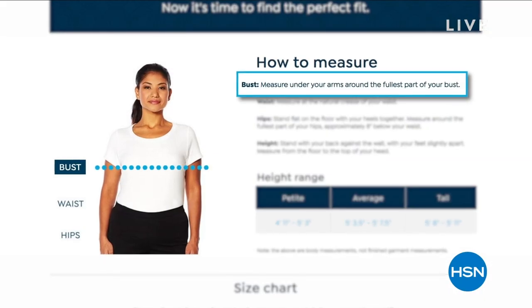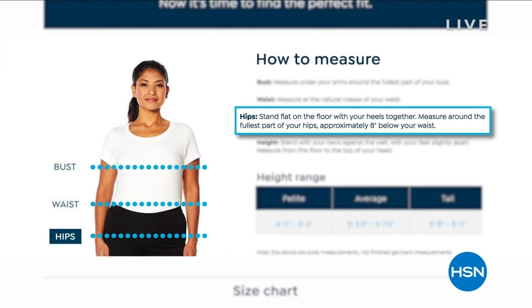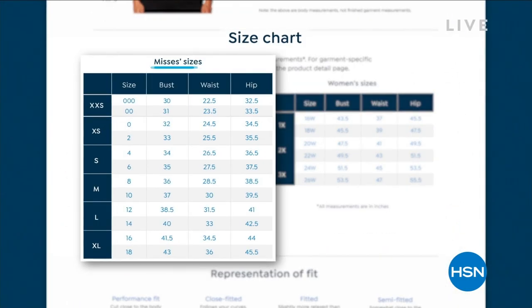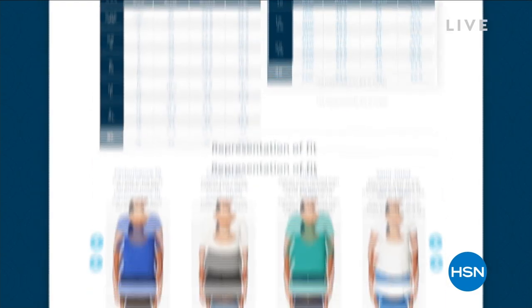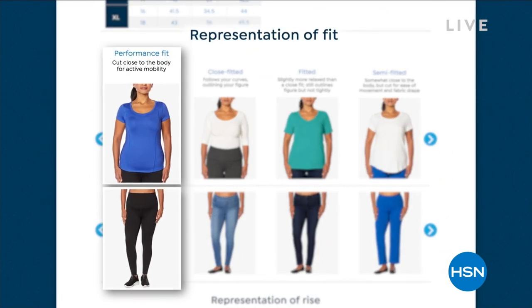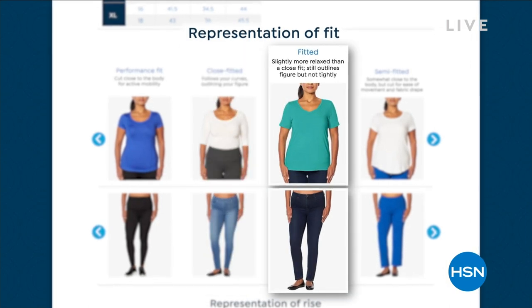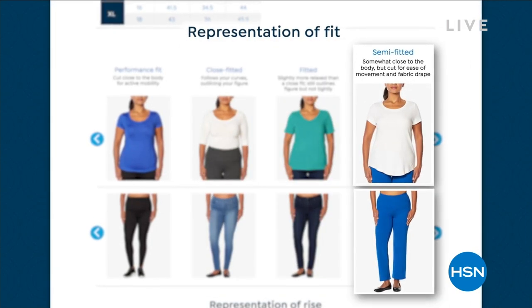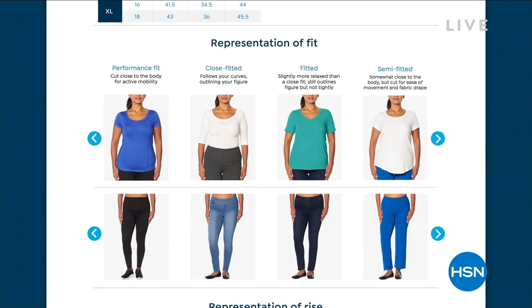To learn the best way to measure your bust, waist, and hips, check out our size charts to see what fit works best with your measurements and find out the differences between a performance fit, close-fitted, fitted, semi-fit, even loose-fitting and very loose-fitting. Our fit guide is there to give you all the information you need to get your measurements and your fit.